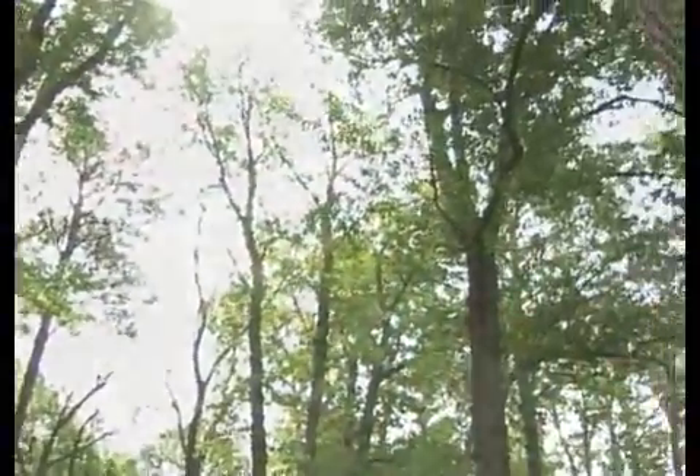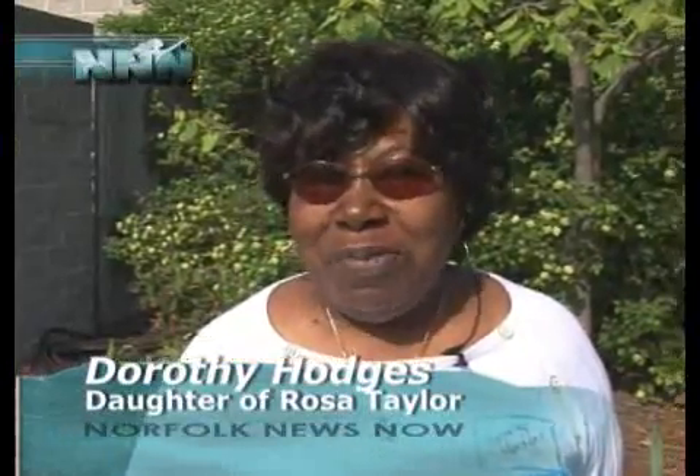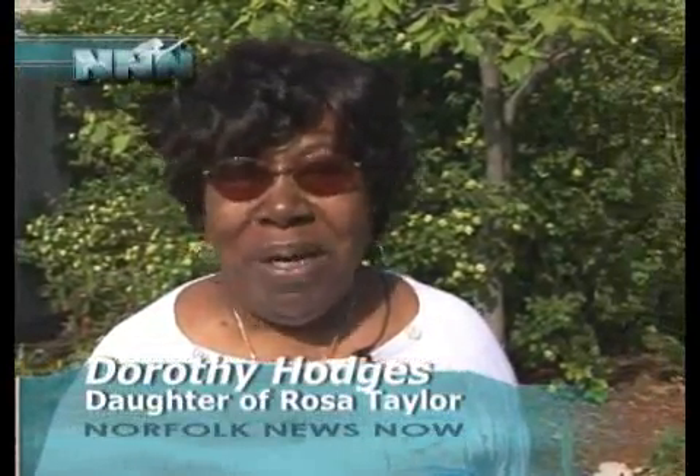Rosa L. Taylor: I should have been done years ago, but right now it just makes me feel so good that they're being honored and being thought of.